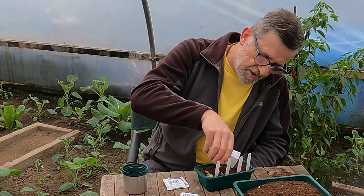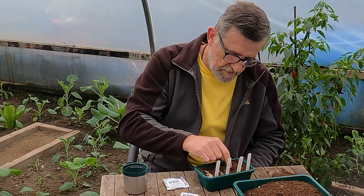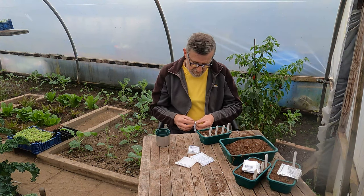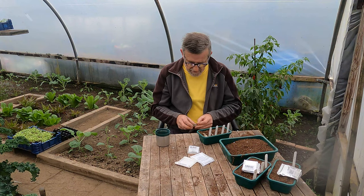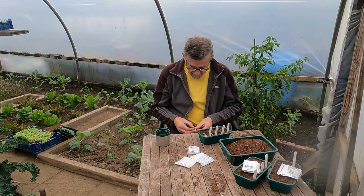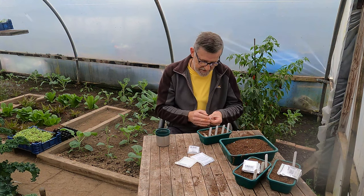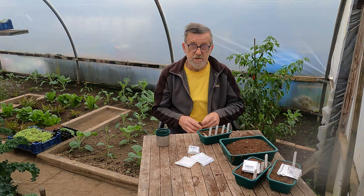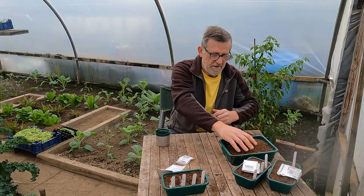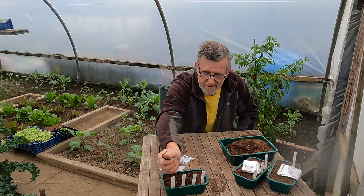I am putting a lot of seeds in because at this time of year not all of them are going to germinate. The last one - many of you will be familiar with this - is Marvel of Four Seasons. It's not a great-tasting lettuce but it's great for bulking out a salad and it's crunchy. I'll just cover that with a little bit of compost - I'll do those off camera.